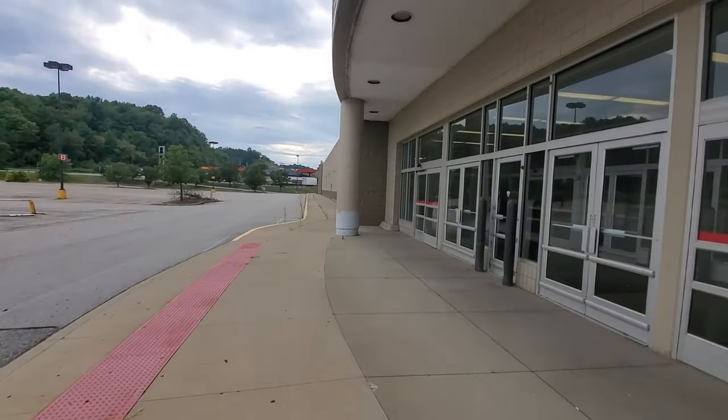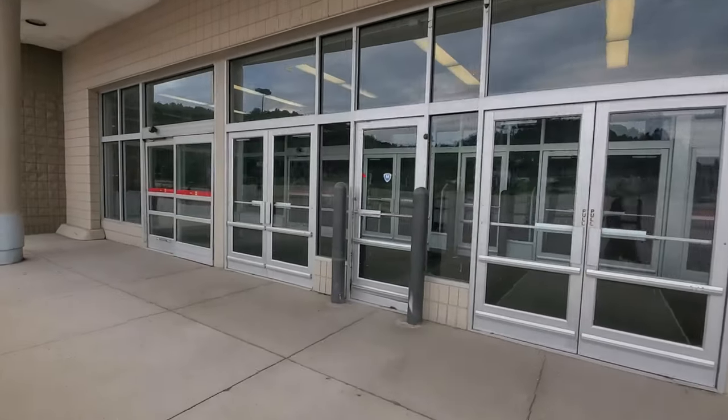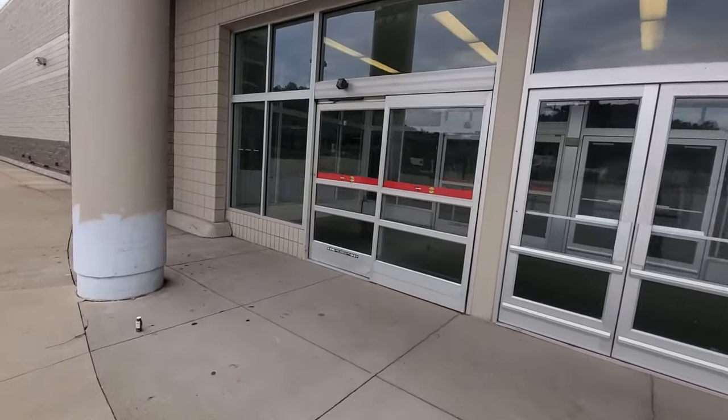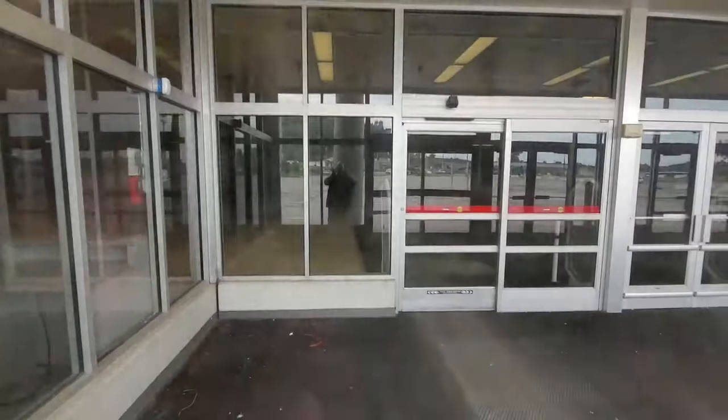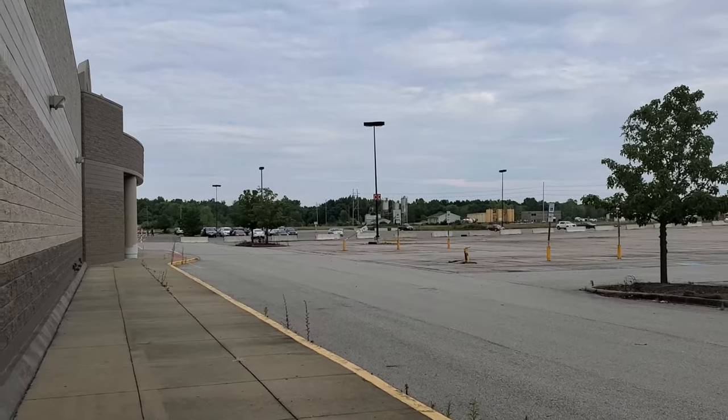Let's walk down here a minute. I wish we could see better inside there. Let's check this one end right here. You still really can't see anything except for the lights. If you were over here at night, you'd be able to see straight in there and see the whole sales floor. They have no paper on the windows, no blackouts, no nothing, and the lights are on inside.